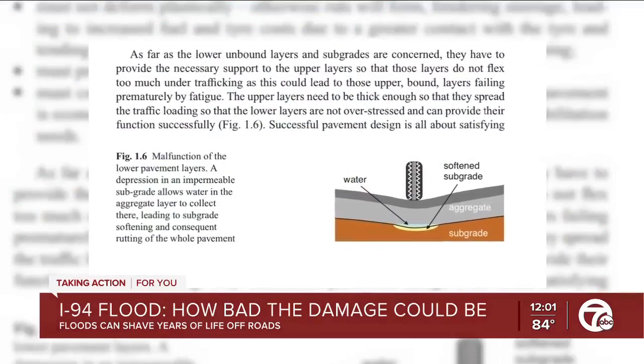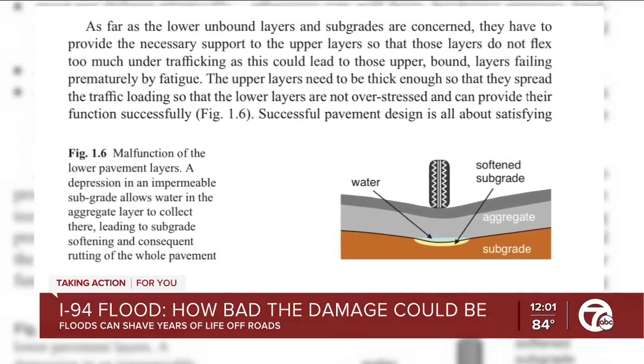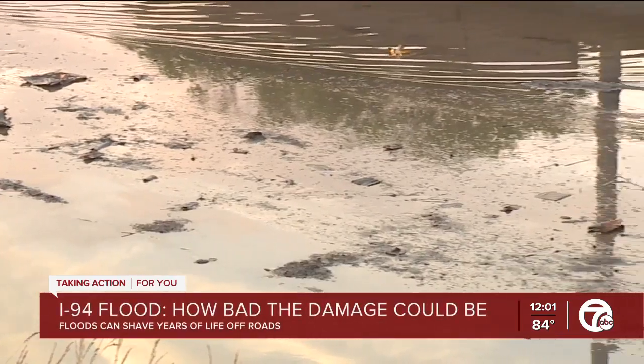This image from a European study done on water's impact on roads illustrates how water can weaken the layers beneath the pavement. And when cars and semis go through, it's going to shake everything underneath and get it loose, and then what's going to happen is the asphalt is going to fold — leading, of course, to potholes.